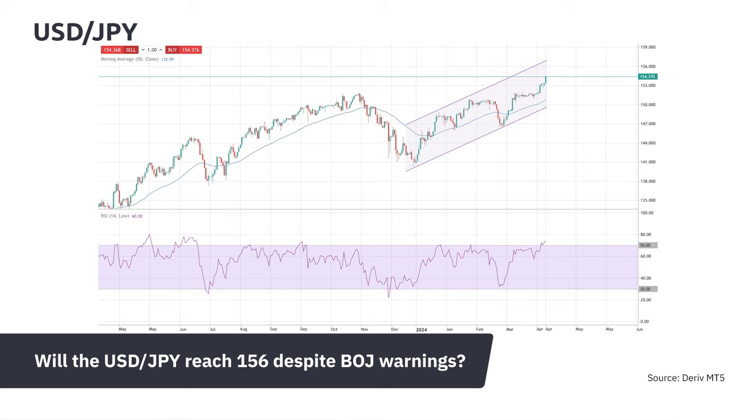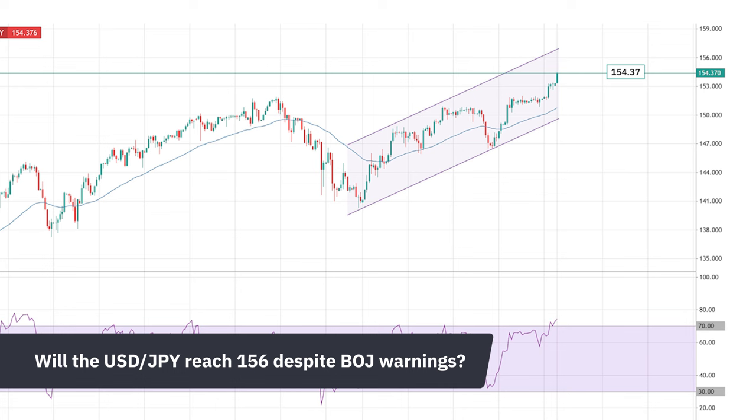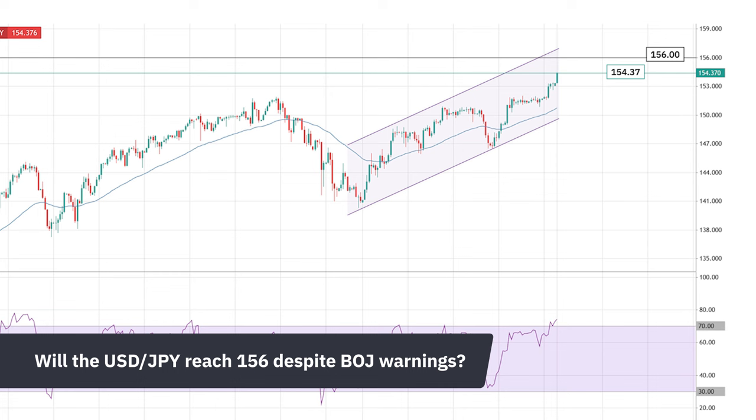US dollar bulls seem to overlook Japan's government warnings about intervening to prop up the yen. The USD-JPY is seen trending towards 154, possibly reaching 156. Analysts anticipate further increases in the short-term, supported by the EMA 50, but caution that falling below 152 could reverse the trend.